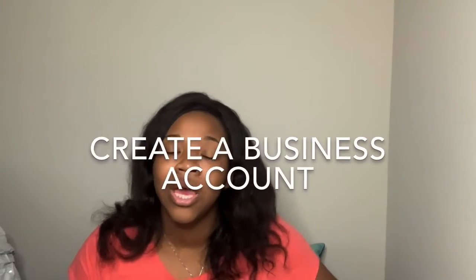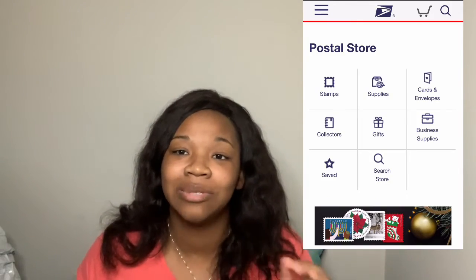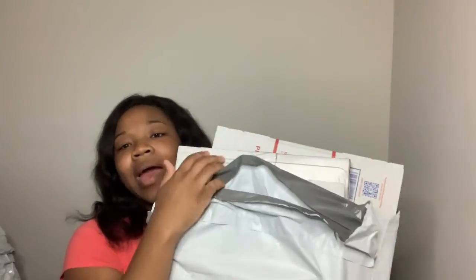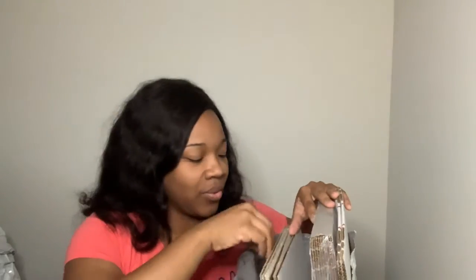For packaging, you can actually get free boxes from USPS. This is one of the boxes I got for free. If you go on the USPS website and type in 'free shipping supplies' or 'free shipping,' a ton of items will pop up that you can get for free, shipped directly to your home address. It came super fast, and if you order a ton of them in different sizes, they'll come in one huge bag.